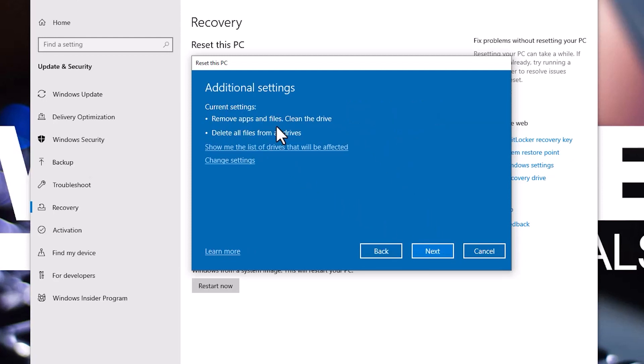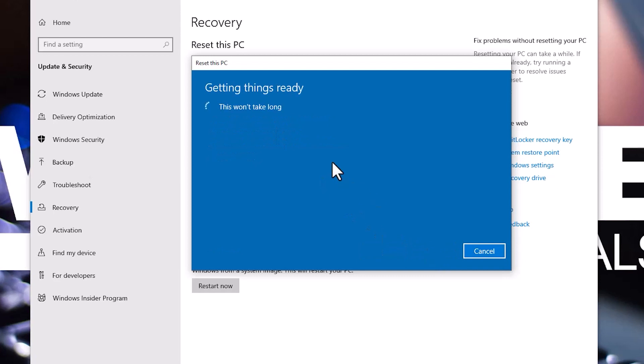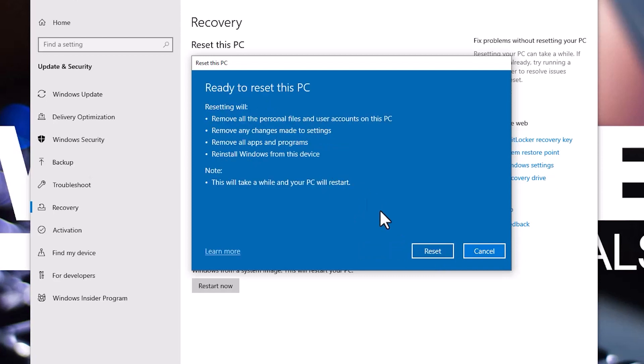Click Confirm, then Next, and finally click the Reset button to begin the permanent deletion of your files.